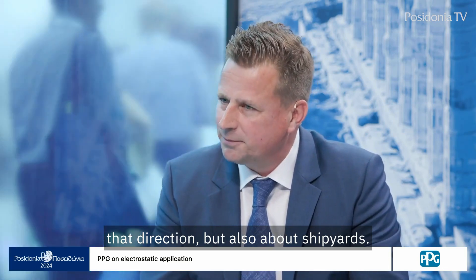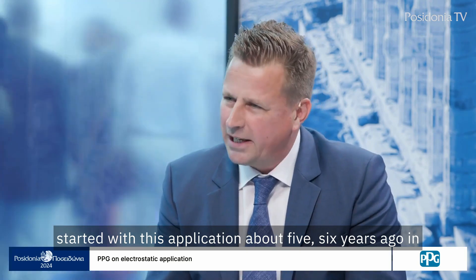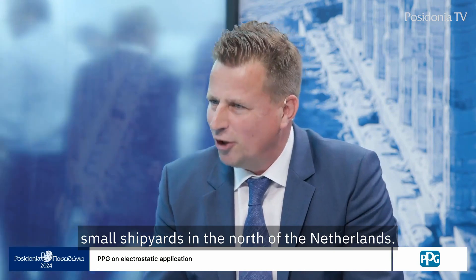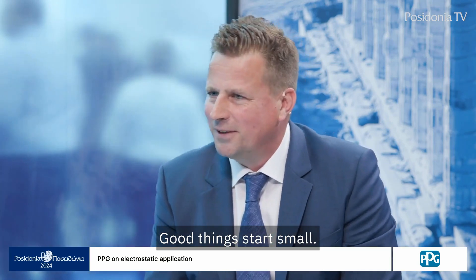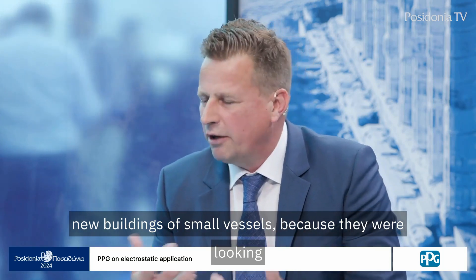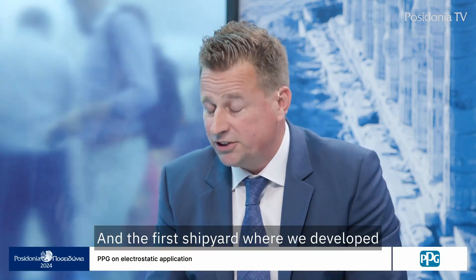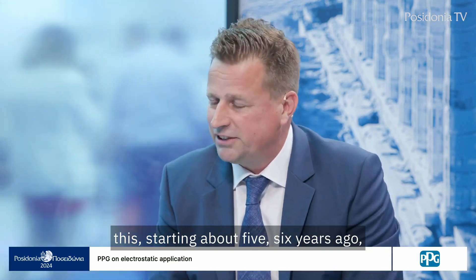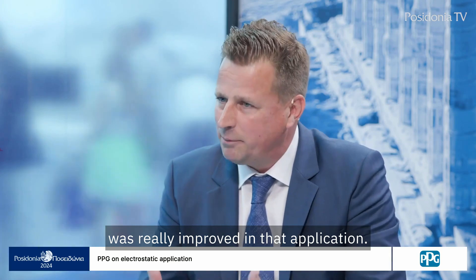This is about ship owners going in that direction, but also about shipyards. We started with this application about five or six years ago in small shipyards in the north of the Netherlands. Good things start small. We started there in the newbuilding of small vessels because they were looking for a way to reduce emissions to the environment. The first shipyard where we developed this was Next Generation Shipyards in the Netherlands. Then it evolved and was really improved in that application.